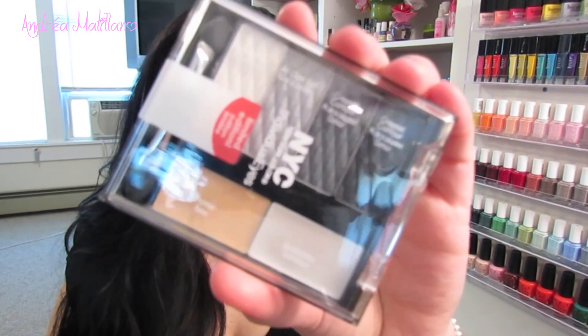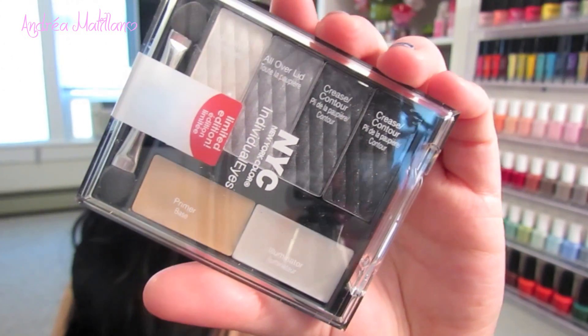The next thing I got is by NYC and I think it looks so pretty. It's a little makeup palette for your eyes — it has a primer base, illuminator, and a bunch of different colors. I actually saw this on someone's video a little while ago. It says it's limited edition so I don't know if it's available in stores, but the eyeshadows look really pretty. It would make a nice smokey eye to pair with the eyelashes.